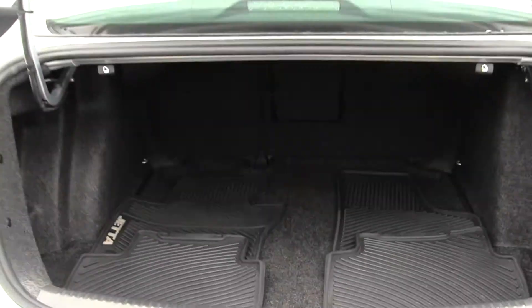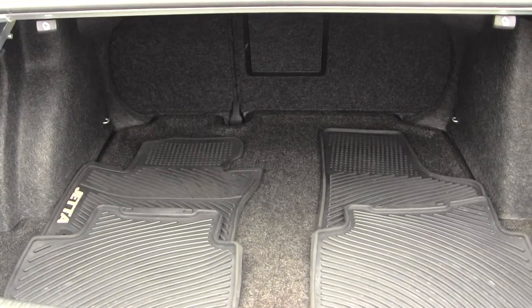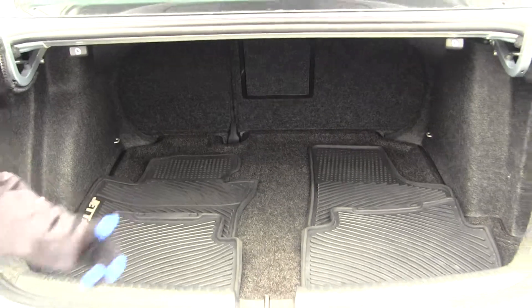You also have tons of space in your cargo area — you can fold those seats down for additional space. You have your all-weather mats here to put inside to keep your carpet safe.